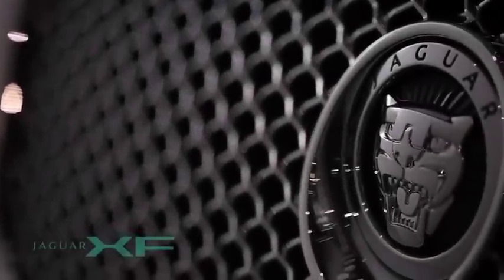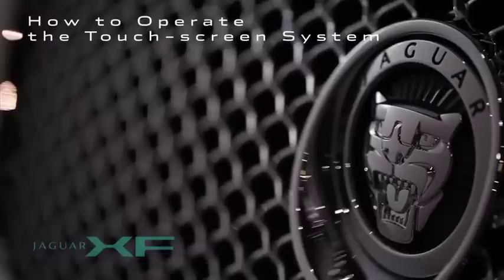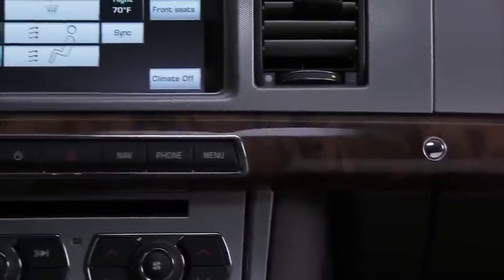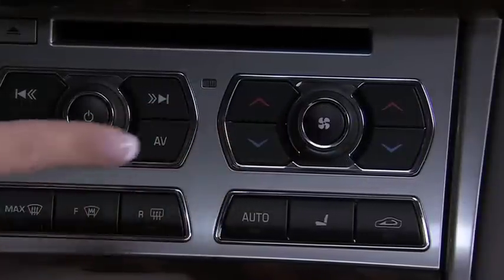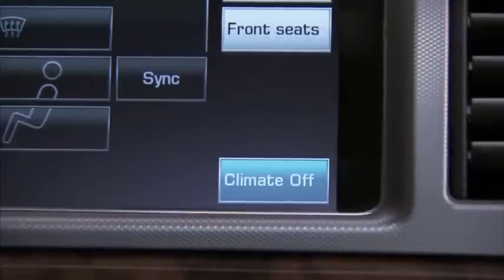The touch screen and adjacent hard buttons provide information and easy access to audio-video, navigation and climate functions — everything to help you enjoy the ride in comfort. Remember that the hard buttons below the touch screen should be pressed firmly, while the touch screen icons called soft keys only require light pressure to function.